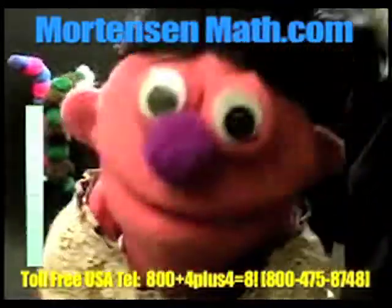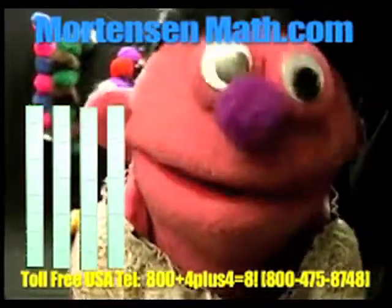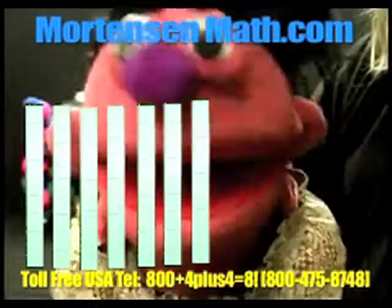Ready? Let's count. Nine, eighteen, twenty-seven, thirty-six, forty-five, fifty-four, sixty-three, seventy-two.